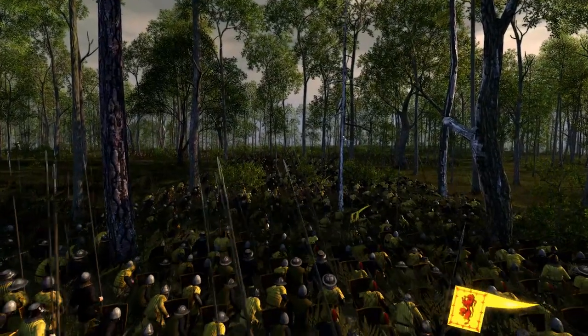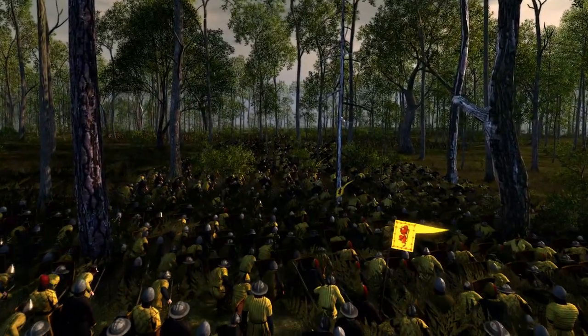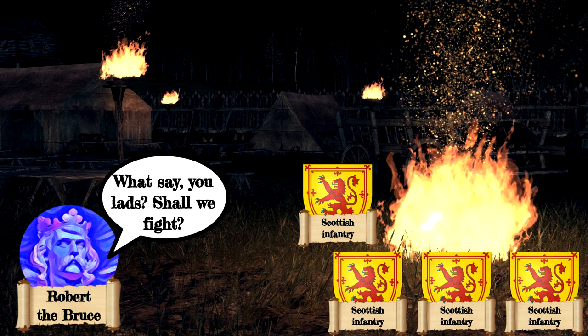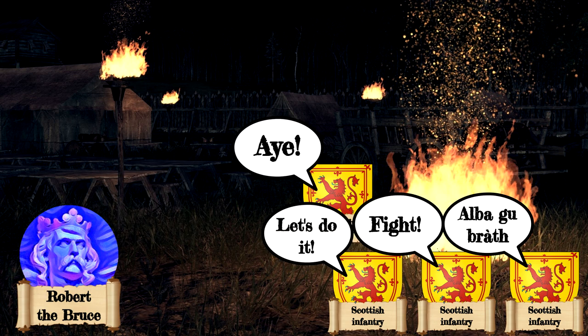Robert had been planning on falling back towards the southwest of Stirling to wear down the English army, but now, presented with a golden opportunity, Robert asked his men what they should do, and they shouted back to fight.